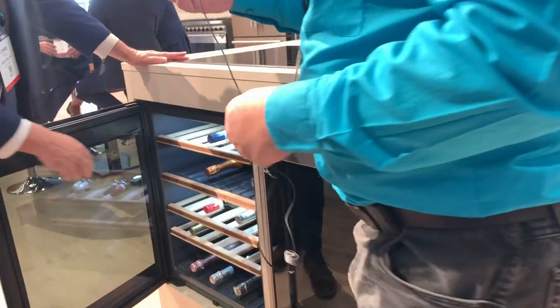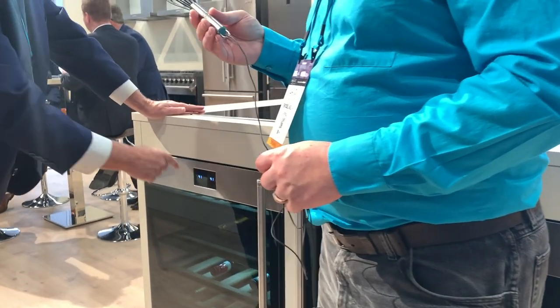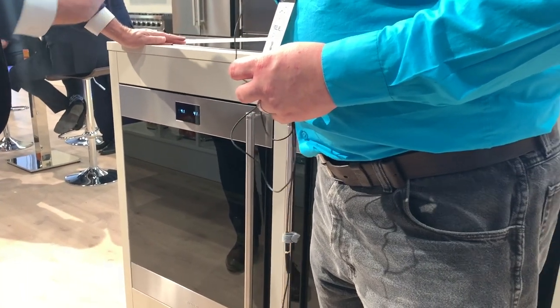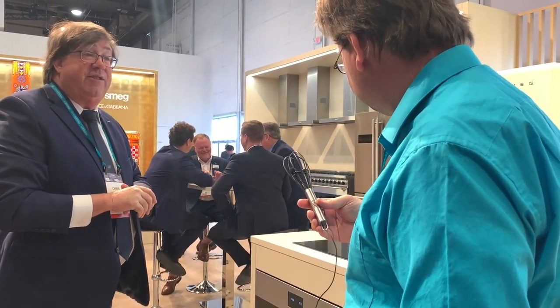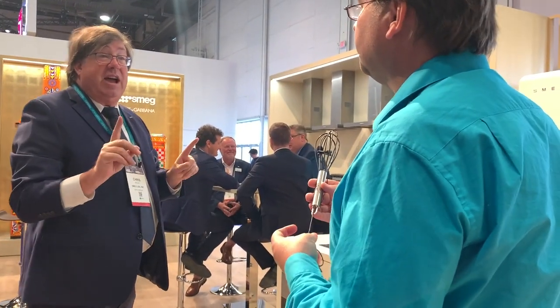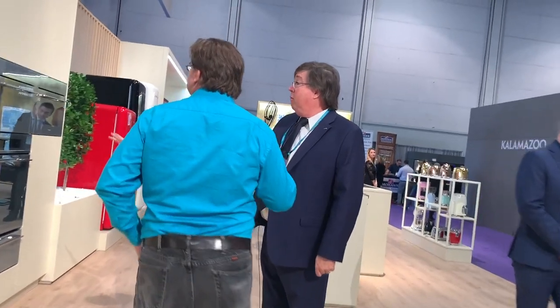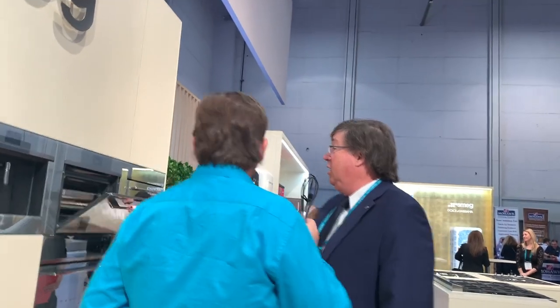These are larger wine fridges with two zones — for white or red. It has two compression units, so it keeps each zone at whatever temperature you want. The upper and lower can be at different temperatures — it'll hold your reds at 65 degrees and your whites at about 38 at the same time. All our linear line comes with gray glass, very specific controls, and a specific look.